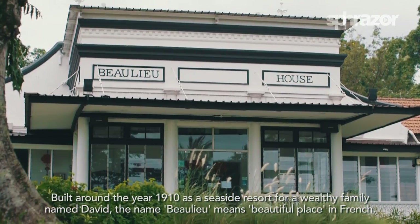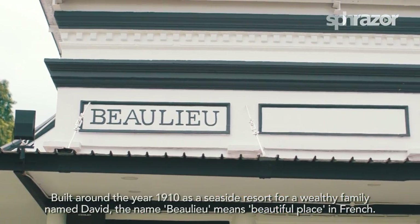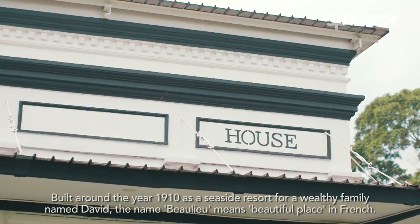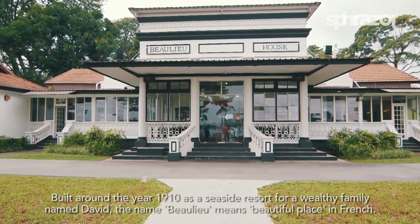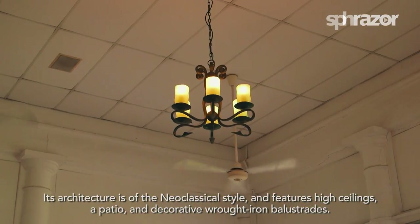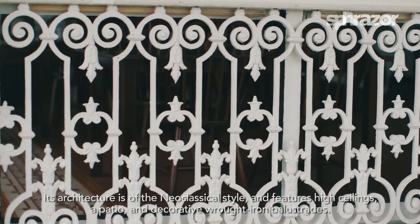Built around the year 1910 as a seaside resort for a wealthy family named David, the name Beaulieu means 'beautiful place' in French. Its architecture is of the neoclassical style and features high ceilings, a patio and decorative wrought iron balustrades.